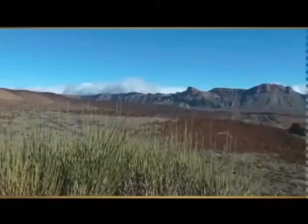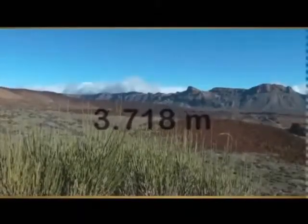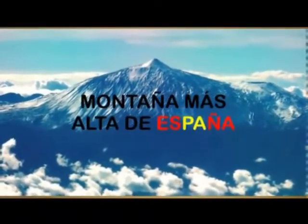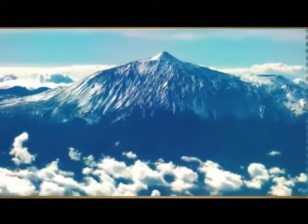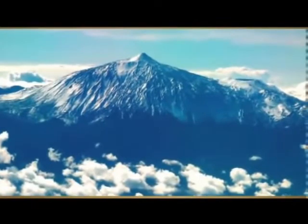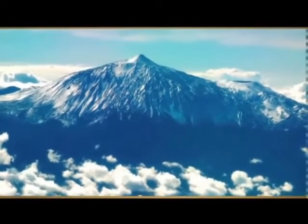El pico del Teide, con 3.718 metros de altitud, es la montaña más alta de España. El cráter de la cima tiene unos 80 metros de diámetro y 35 metros de profundidad. En la cima hay zonas por las que salen al exterior gases muy calientes y vapor de agua que proceden del interior del volcán.